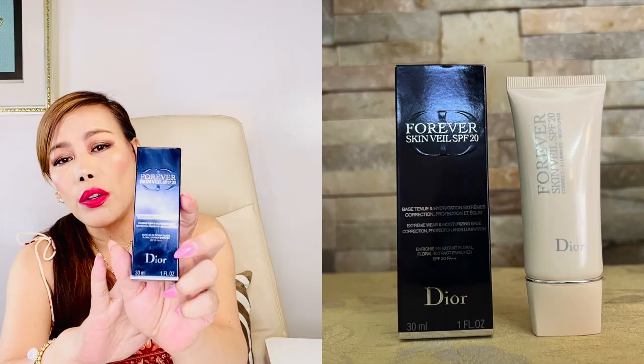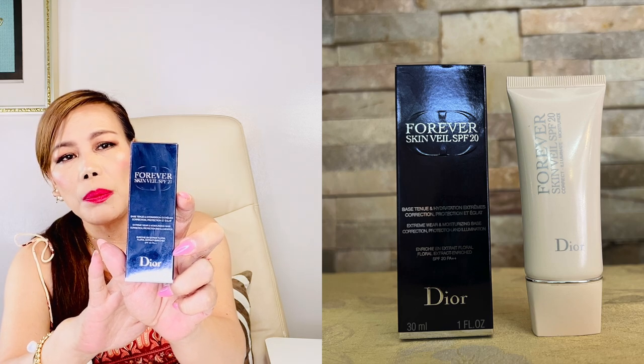It offers correction, protection, and illumination in one application. I'll put all the prices in the description box or somewhere on screen. This one is 30 ml. I have no experience with Dior primers yet — I'd love to try this one because I'm struggling to find a primer that matches my Dior foundation. I think this is tinted; it's a little light, like beige. I oxidize a lot, so hopefully this will work well with my skin and that foundation, and I also hope the dryness and creases will be minimized.